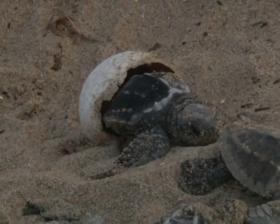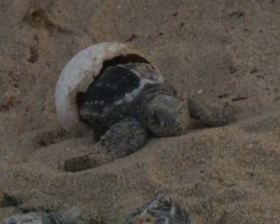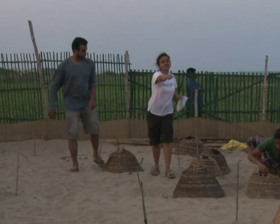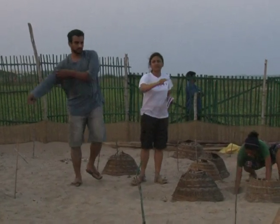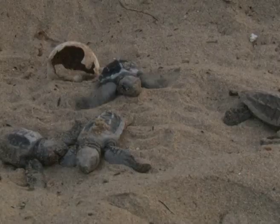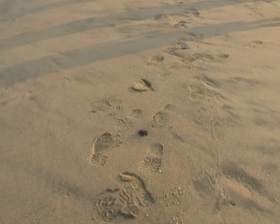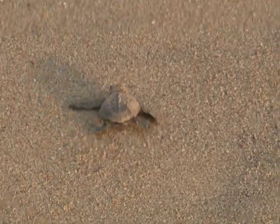Another difficulty is that since it's the hatchling season now, we need to keep checking on the hatchery every four hours for hatchlings — constantly, throughout the day, we need someone to monitor the hatchery. With the breeding season finally getting over, we see that the volunteers are working hard to ensure that the turtles reach safely into the water.